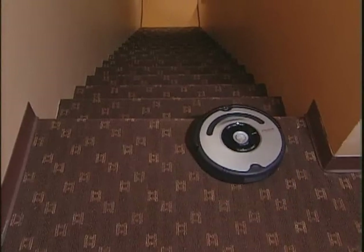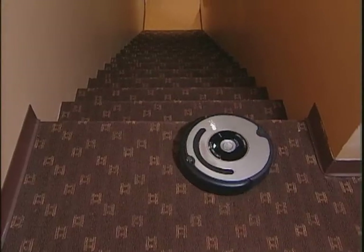It sounds almost too good to be true. What about staircases — is this thing going to tumble down all my stairs? It won't. The Roomba will actually back away from stairs and cliffs. It has a sensor so that if it detects it's hitting a cliff, it will back away.